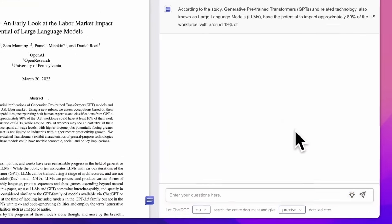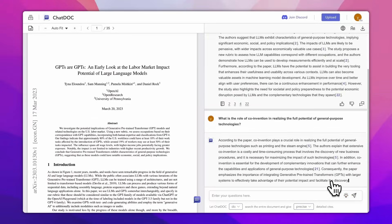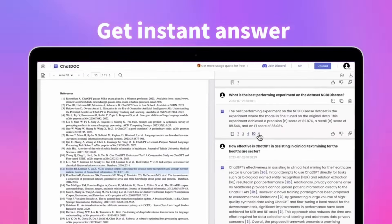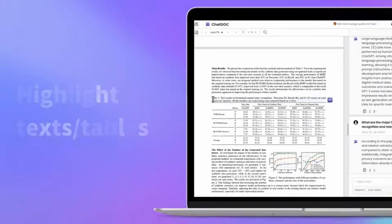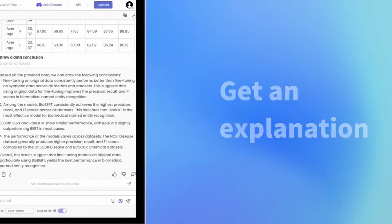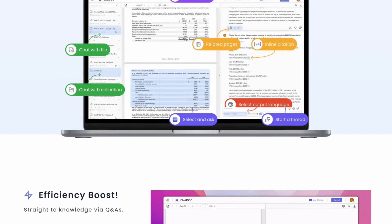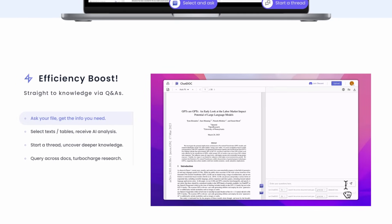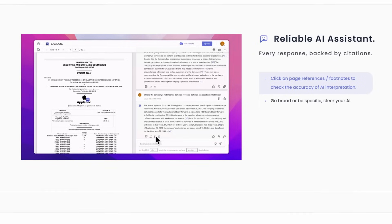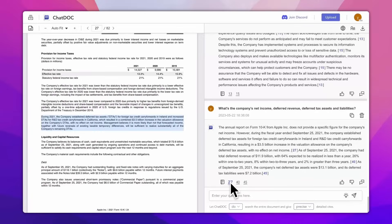Number eight, ChatDoc is a ChatGPT file-based reading assistant that can swiftly extract, locate, and summarize information from various document formats including PDFs, Docs, EPUBs, and even scanned files. This revolutionizes the way you interact with documents by allowing you to chat with them. Every response is backed by citations, ensuring accuracy and reliability. You just upload your documents and start chatting with them directly. It offers features like selecting text or tables for AI analysis, starting threads for deeper insights, and querying across multiple documents.